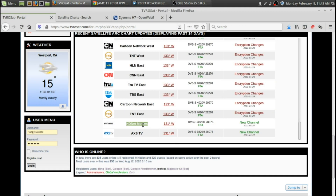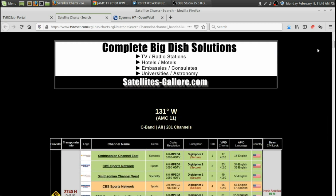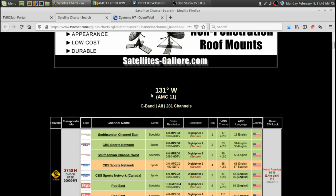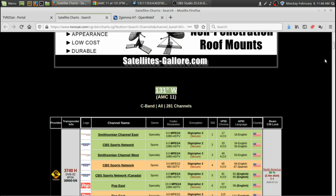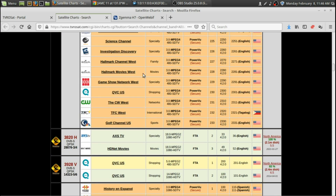I found the new channels on tvrosat.com. This is 131 West, AMC-11. I always forget the actual name of the satellite — I just go by 131 West. When I program it into a handheld or a SatHero, I just program 131 C-Band, because if you buy some of the cheaper satellite receivers, sometimes for North American satellites you have to manually enter the satellite anyway. It's actually not that hard. So it's AXS TV and HDNet Movies on transponder 3820.